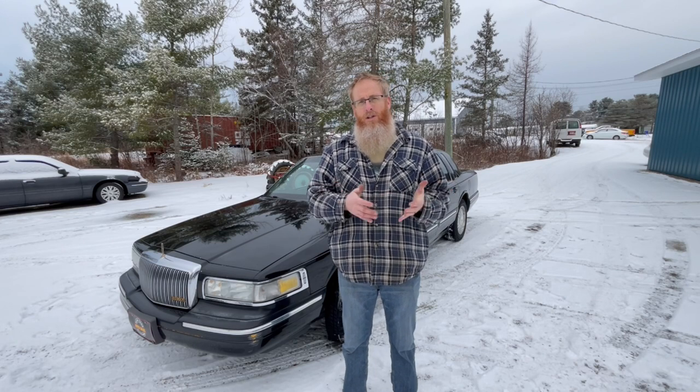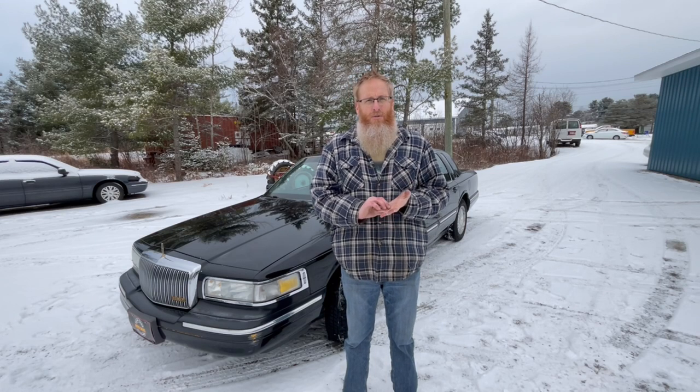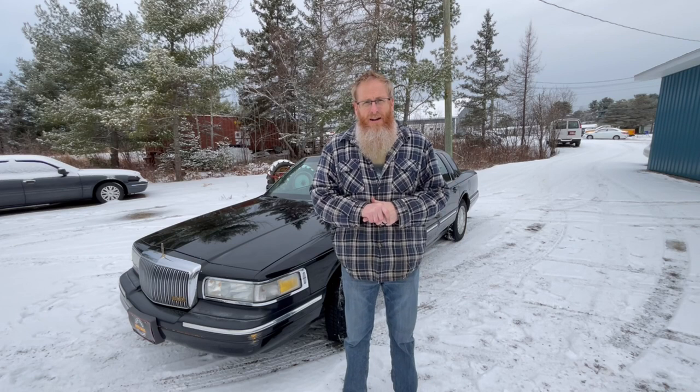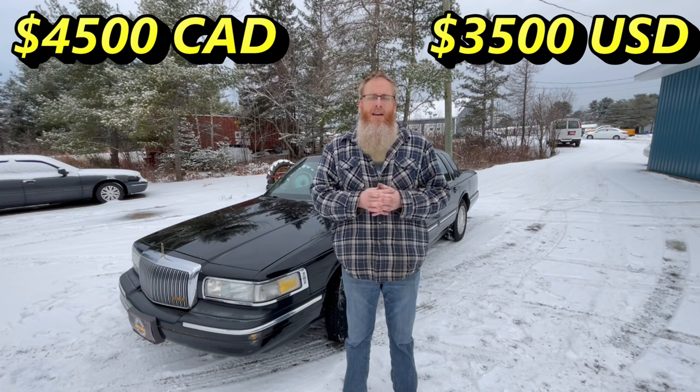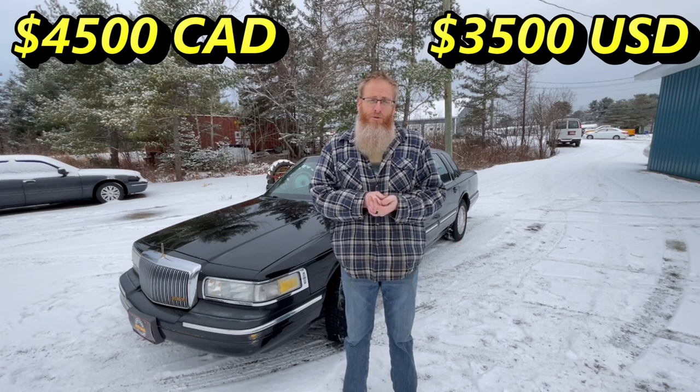This vehicle is going to be listed at the link down in the description box below, where you can find all the pictures and my contact information. My contact info will also be in the About section on my YouTube channel. The first person with the cash is going to come get it. After doing some market research, we are asking $4,500 Canadian for this car.